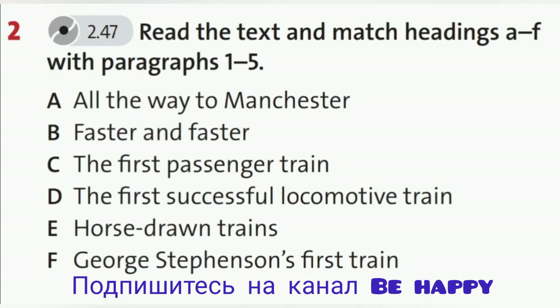4. The First Passenger Train. Stevenson designed a 40-kilometre railway track between coal mines in the Stockton and Darlington area. He also started a company to produce engines. It opened in 1827, and the engines reached a speed of 30 kilometres per hour. For the opening ceremony, Stevenson's company produced a passenger car to go on the back of the engine. He called it the Experiment. This was the first time passengers travelled by train.